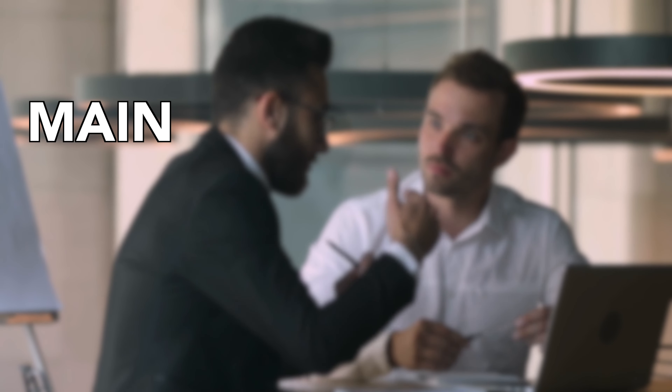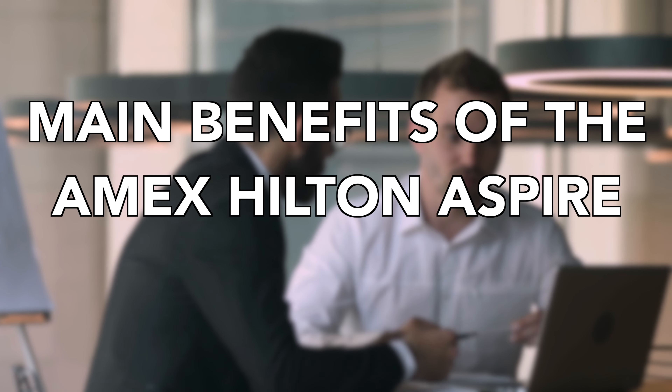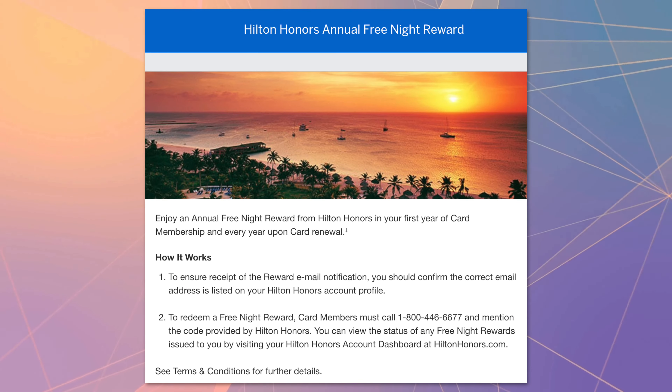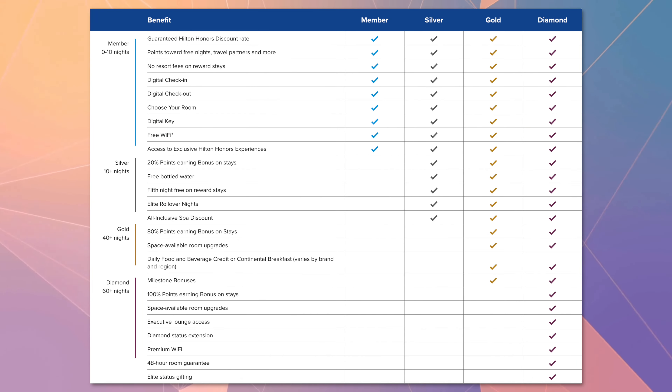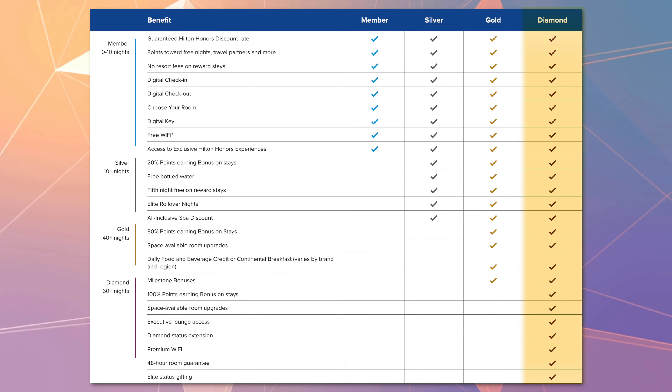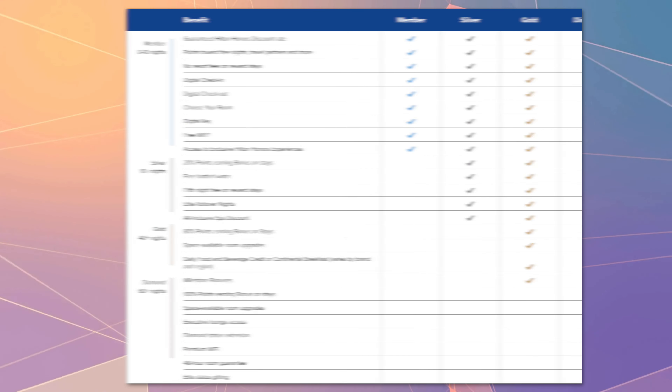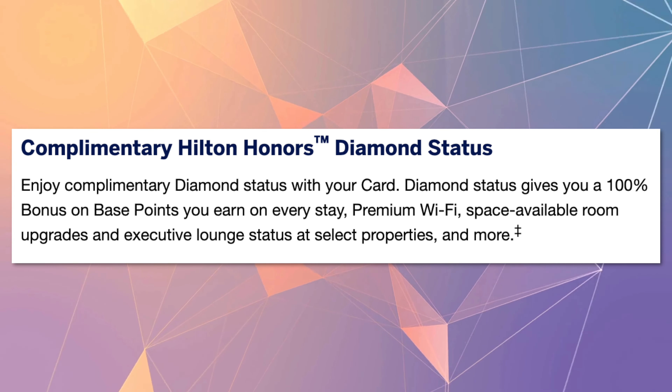Let me briefly explain the main benefits of the Amex Hilton Aspire credit card. The two highlights, in my opinion, are the free night reward and complimentary diamond status, which is Hilton's highest status tier currently. Diamond status is normally obtainable through stays, but with this card you can get it automatically.